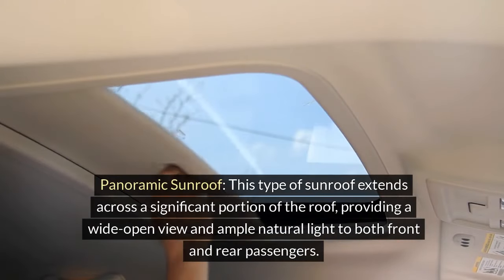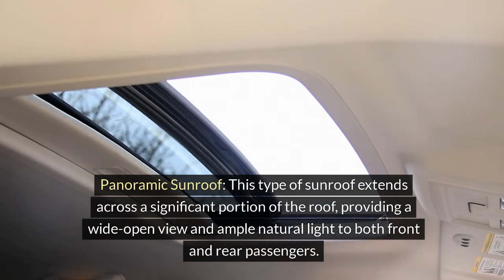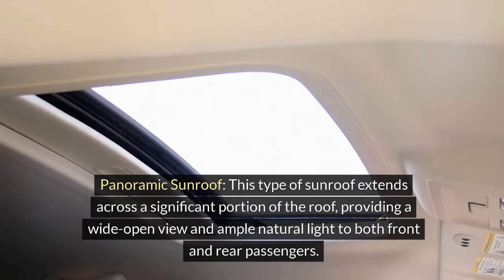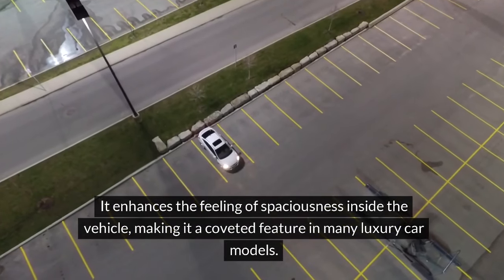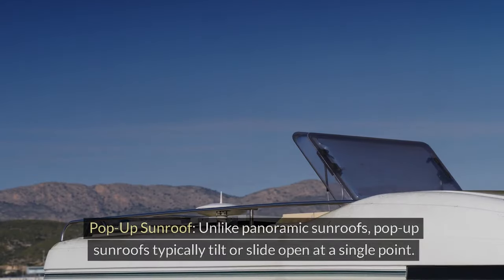Panoramic sunroof: This type of sunroof extends across a significant portion of the roof, providing a wide open view and ample natural light to both front and rear passengers. It enhances the feeling of spaciousness inside the vehicle, making it a coveted feature in many luxury car models.